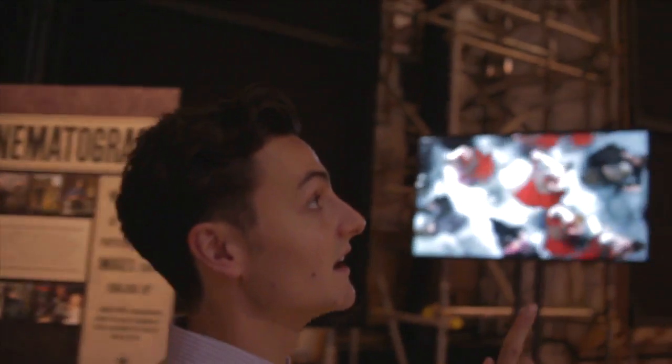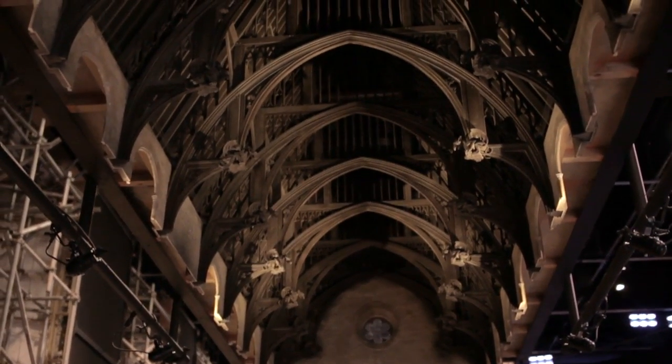If you look up, that's the real Great Hall ceiling, and that's something that people get to see when they come here.